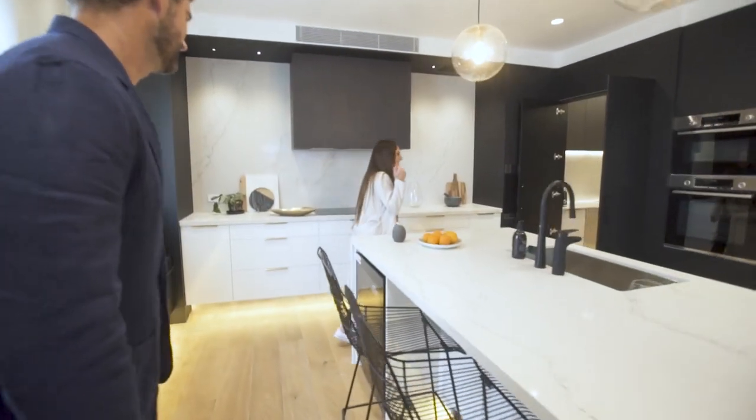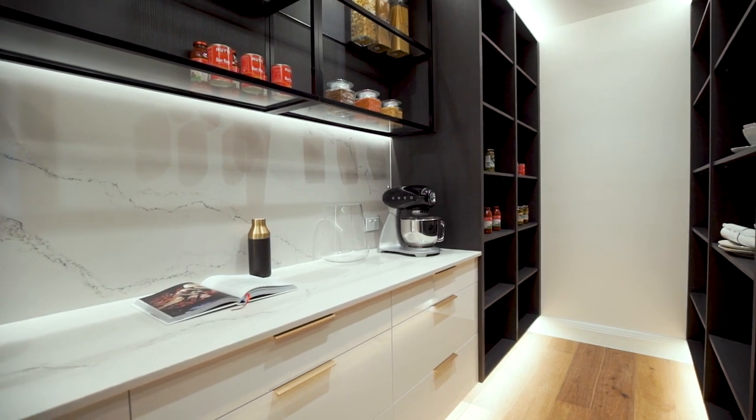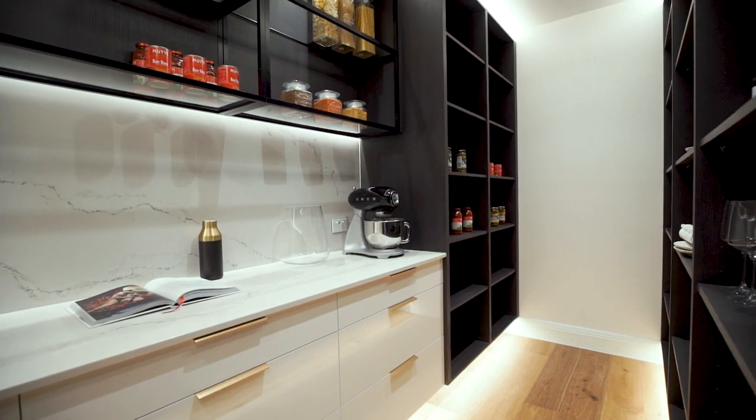Now come on in here — there's a little surprise. It's our butler's pantry. So big that it can fit a butler and his family.